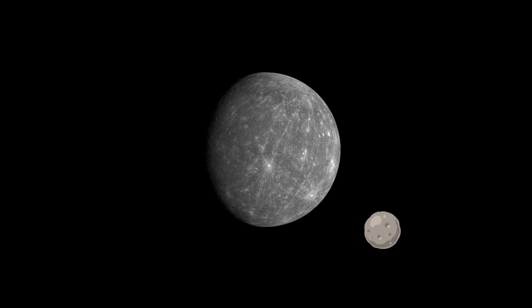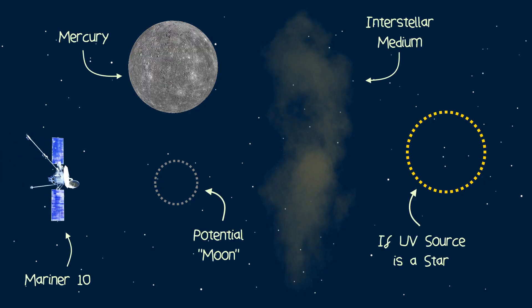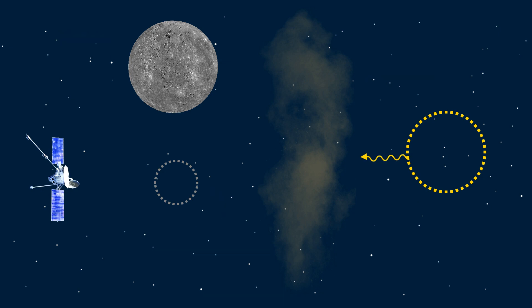Was this source of UV radiation a Mercurian moon? Well, what else could it be? It couldn't be a star, as everyone knew that UV radiation at such extreme wavelengths couldn't penetrate very far through the interstellar medium.